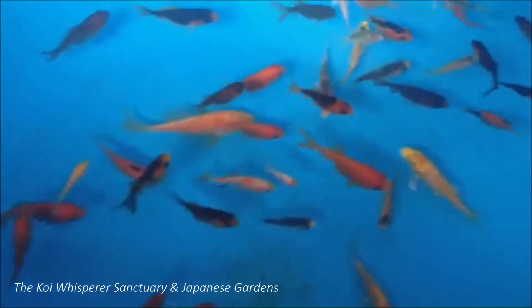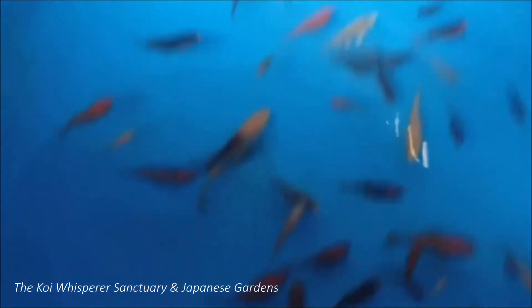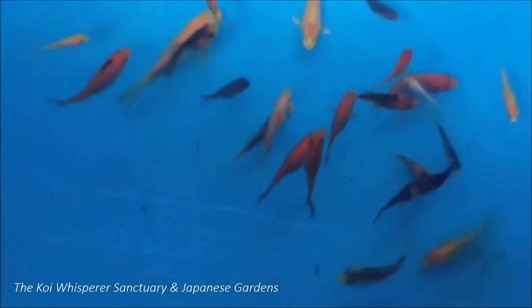They will be here throughout the winter and then next spring they'll be available to be adopted. How sweet is this.